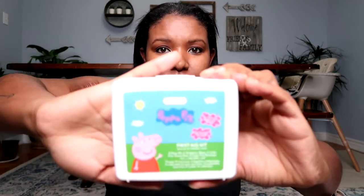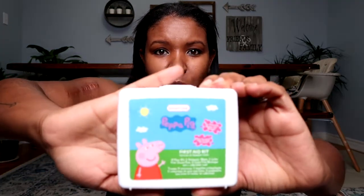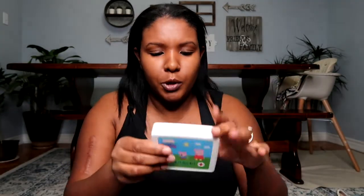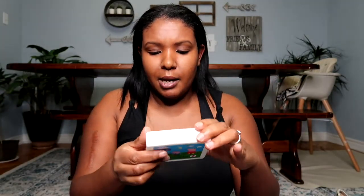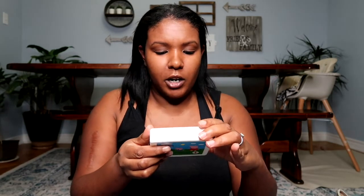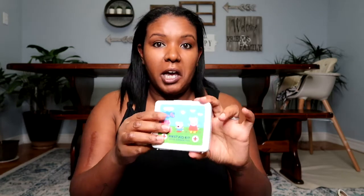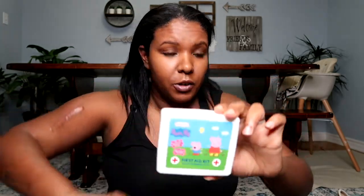We also have a little Peppa Pig first aid kit. I've only had to use it one time for a little band-aid, but this one is really cool. It has antiseptic wipes, latex-free gauze pads, bandages, and the case. So it's got everything you need for a little boo-boo.